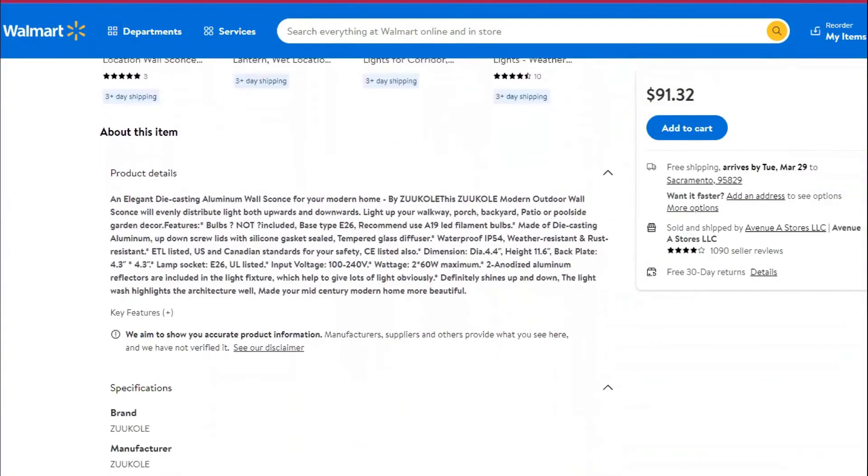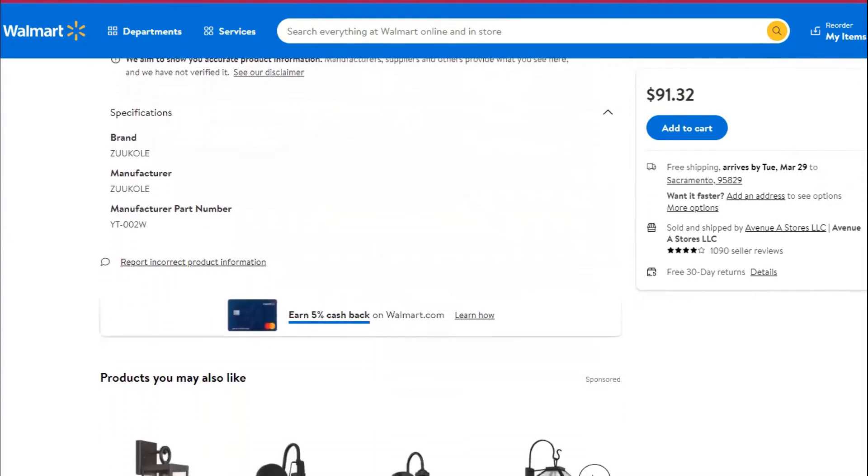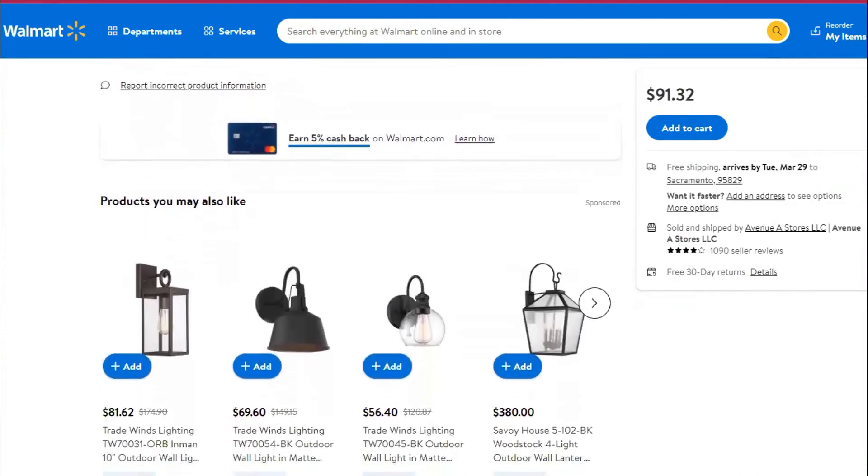It is AC-powered, durable, and easy to install. You only need to buy your preferred E26 standard bulb for illumination. This porch light comes with a UL-listed Ceramic Light Socket.